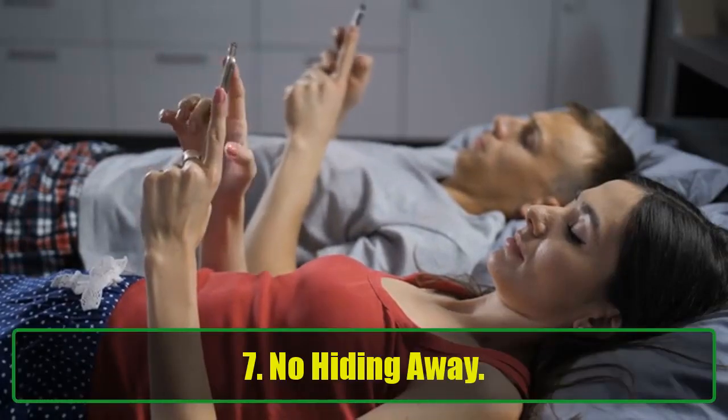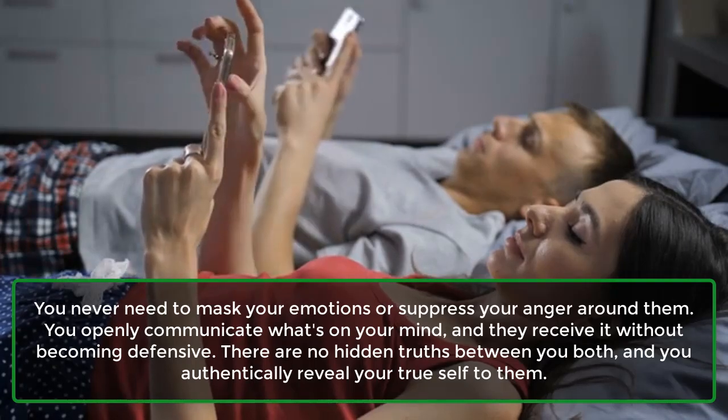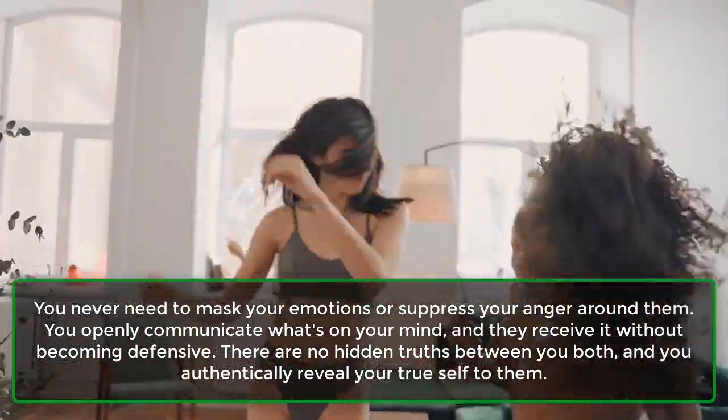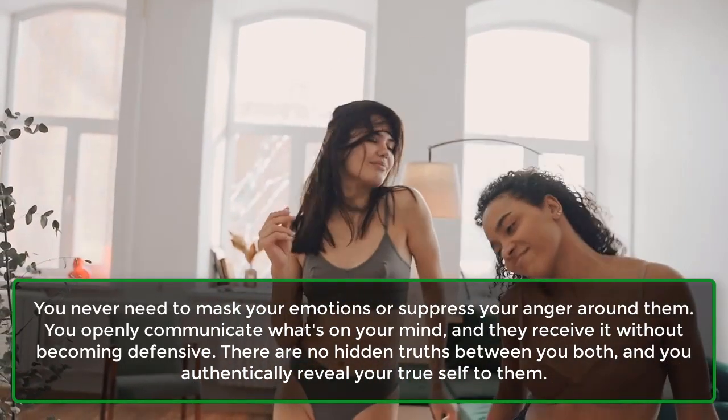Sign 7: No hiding away. You never need to mask your emotions or suppress your anger around them. You openly communicate what's on your mind, and they receive it without becoming defensive. There are no hidden truths between you both, and you authentically reveal your true self to them.